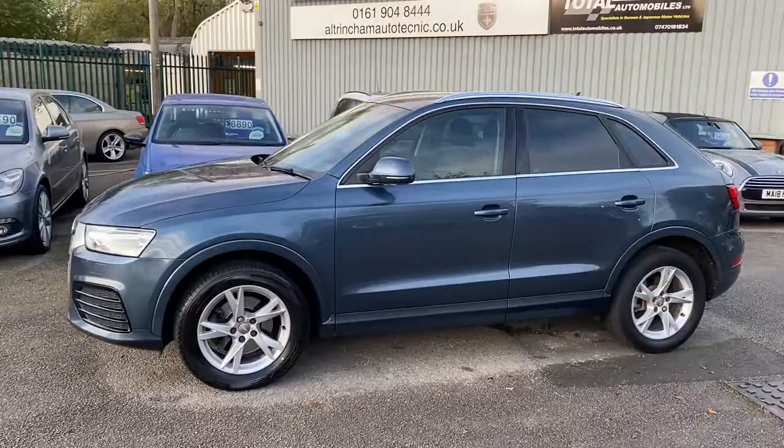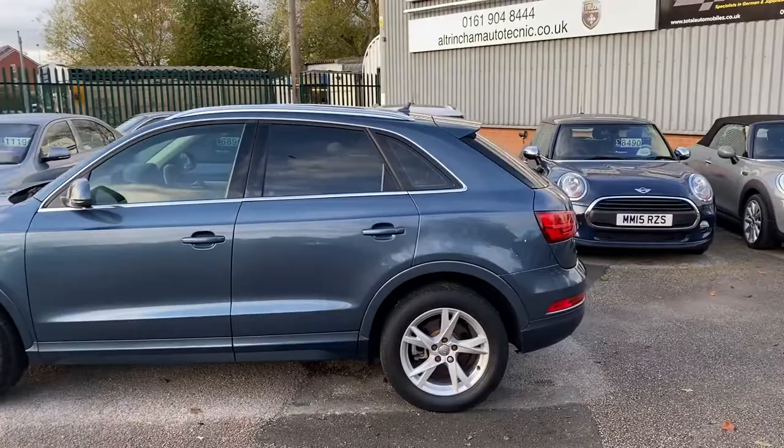The pictures really don't do it justice. Here we've got an absolutely immaculate Audi Q3. It's a Sport 1.4 TFSI.